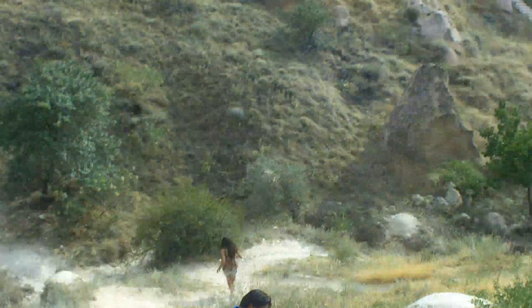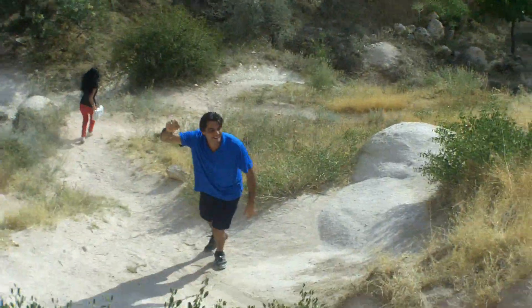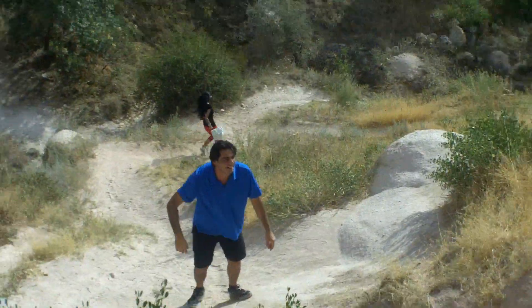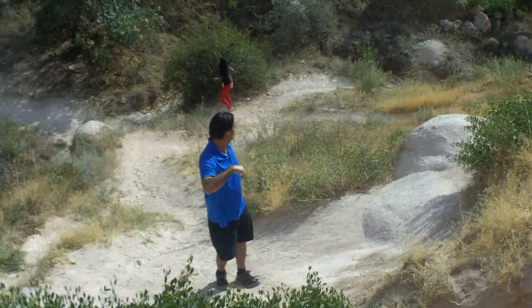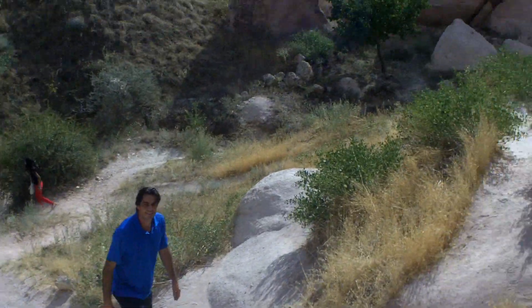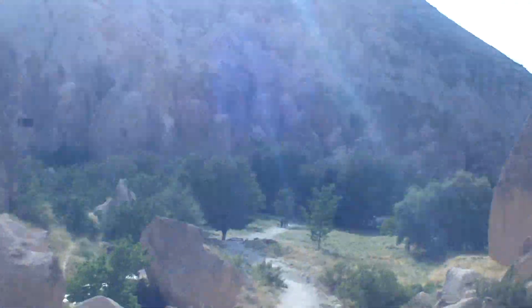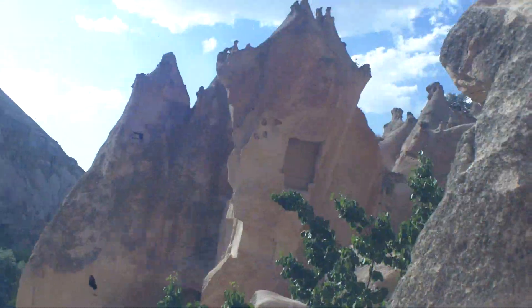That looks like a dome roof. There's actually some artwork over here — whoa, there's John and Miss India sliding down the mountain as she goes. Sliding down the mountain. Here's some custom one-of-a-kind artwork.